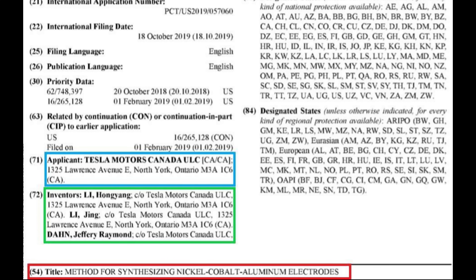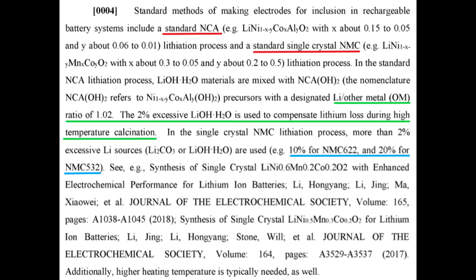As we'll see, this patent leaves room for a cobalt-free battery. In the fourth paragraph of the patent, Tesla describes the standard method for making a polycrystalline NCA material, and the standard method for making a single crystal NMC material. NMC stands for Nickel Manganese Cobalt. Tesla describes these methods because they will be showing how their method is different and therefore can be patented. Tesla explains that the standard method for making a battery cathode involves a process called lithiation — the process of making crystals that contain lithium by heating lithium with NCA or NMC materials at specific ratios.